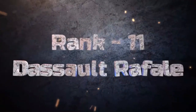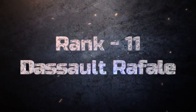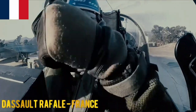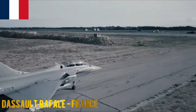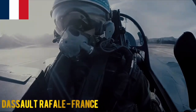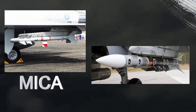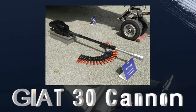Dassault Rafale. The Dassault Rafale is a French twin-engine multirole fighter designed for air superiority, reconnaissance and ground attack missions. It is a highly capable and technologically advanced aircraft. The Rafale carries air-to-air missiles such as the MICA and Meteor, along with a 30mm GIAT 30 cannon.